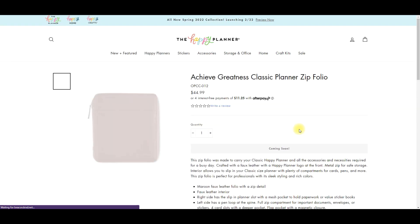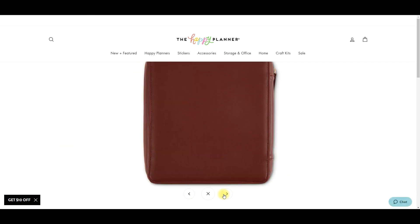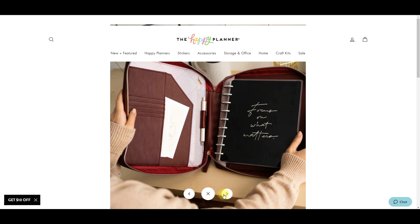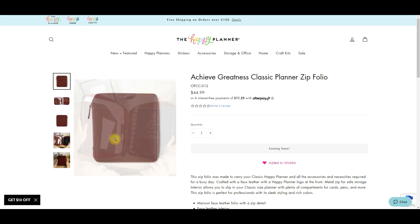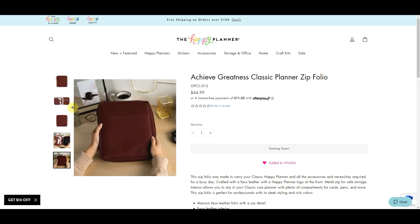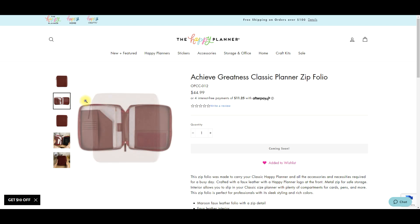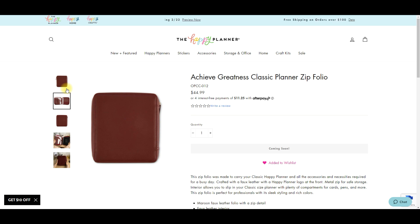I also forgot there was this folio! Oh my gosh, I'm going to have all the folios. This one is like a really pretty burnt maroonish burgundy reddish - I don't even know what to call it but I want it. I just want all the folios - give them all to me. Then I can just swap them out per trip. I still need to decide if the Mickey one arrives in time for my trip - probably what I'll do is take the Mickey Mouse folio.